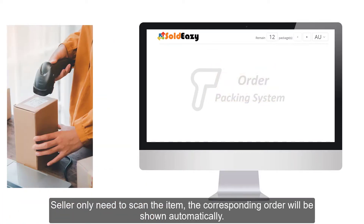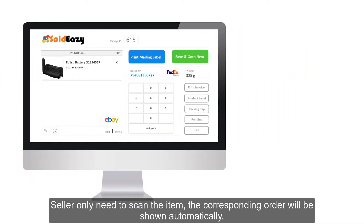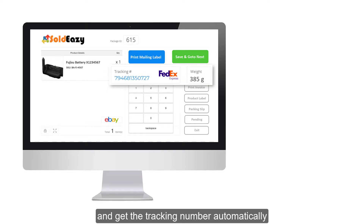The seller only needs to scan the purchased item, and the corresponding order will be shown automatically. If the weight is inputted in the product master, once the order is imported, the system will send the order information to the shipping company and get the tracking number automatically.